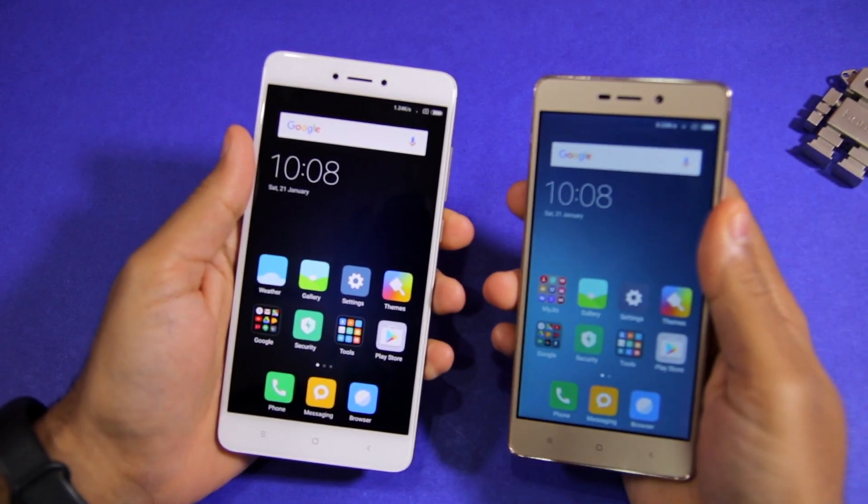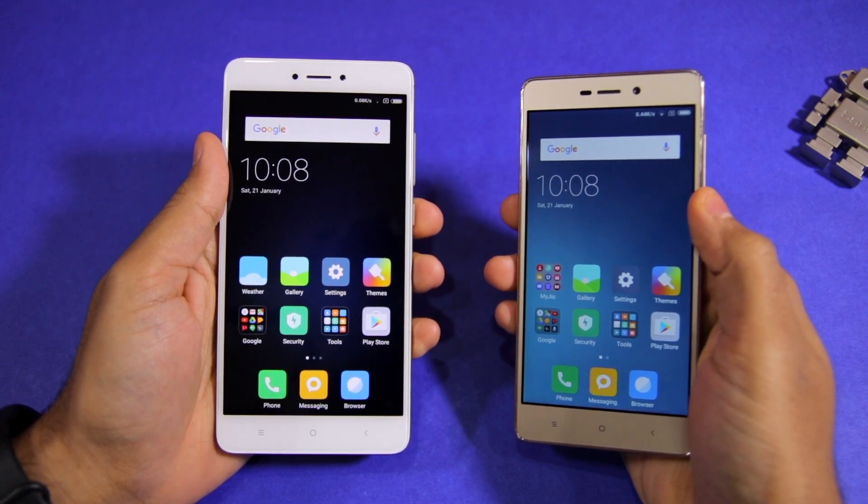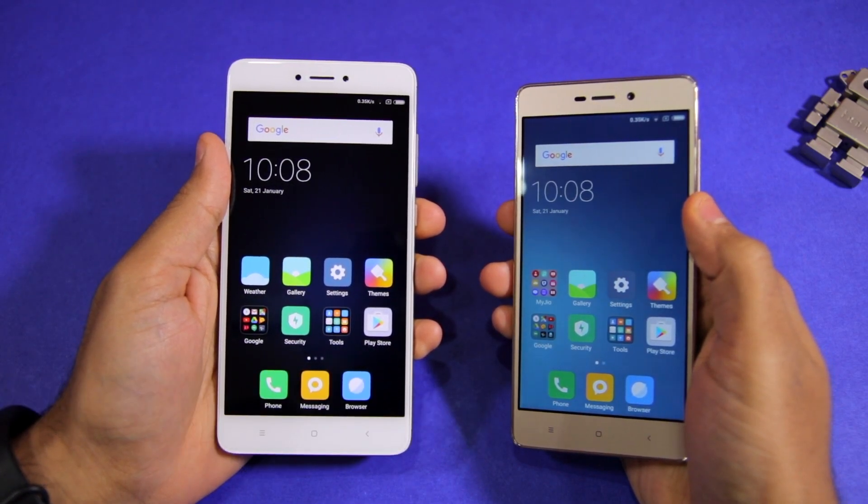Namaste guys, Rajeshava here from Namaste Tech. In this video, I am going to do a speed test and NAND storage speed comparison between the Redmi Note 4 and the Redmi 3S Prime.